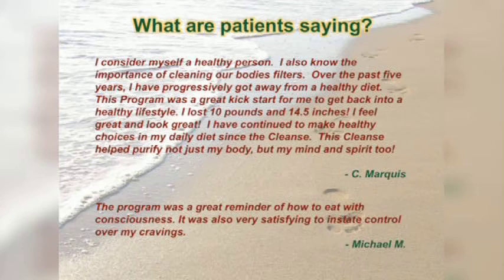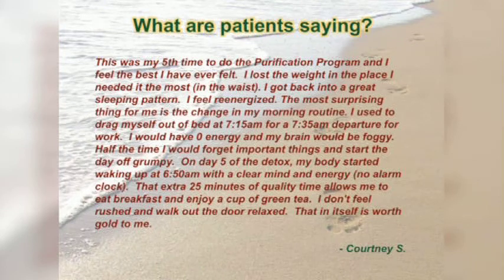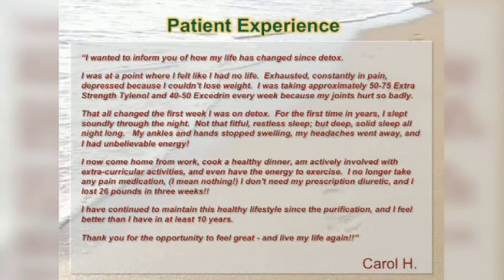What are patients saying? Over the past five years: 'I've got a better healthy diet — it was a great kick start for me. I lost 10 pounds and 14 and a half inches. It was a great reminder of how to eat with consciousness. Very satisfying to control my cravings.' The bottom line: 'I feel like I've been the best in the last 10 years. For the first time in years, I slept soundly through the night — deep, solid sleep. My hands, feet, and ankles stopped swelling. Headaches went away. Unbelievable energy.'